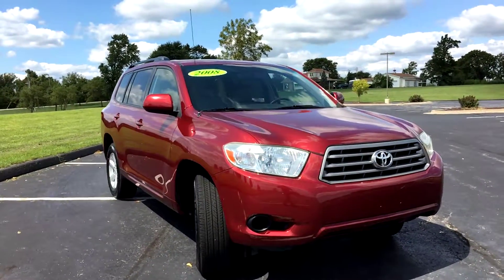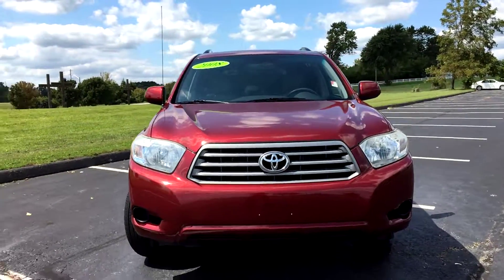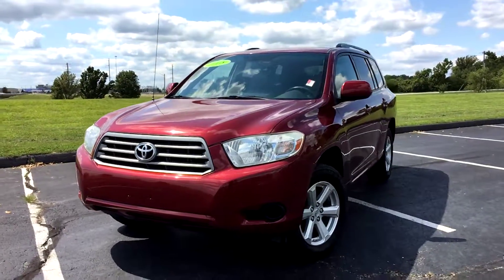Overall, nice SUV inside and out. Just a little bit of cosmetic damage on that bumper, but it will be fixed. Come check it out today at Legends Toyota of Kansas City, off of I-435 and Parallel Parkway.